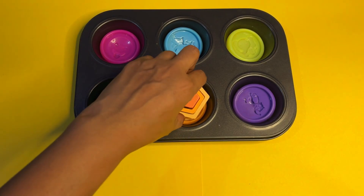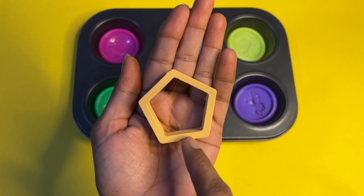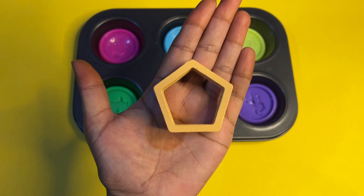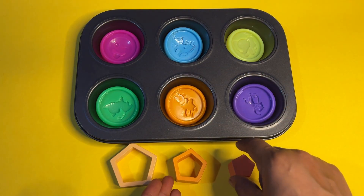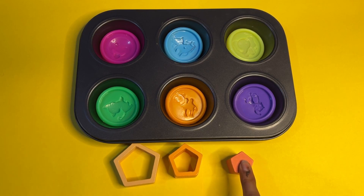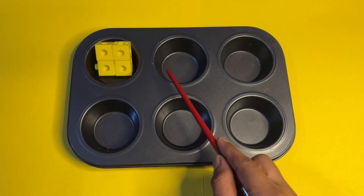The next shape is pentagon — the color is orange. Let's count the sides: one, two, three, four, five sides — it means it's a pentagon! We have it in three different sizes. This one is big, this one is medium, and the last is small pentagon. Big, medium, small pentagon!